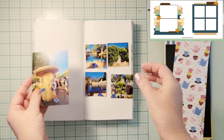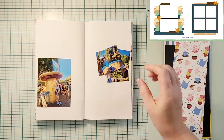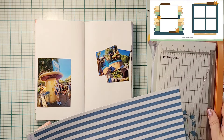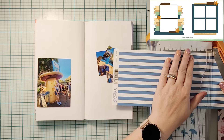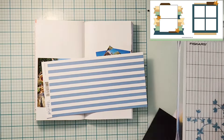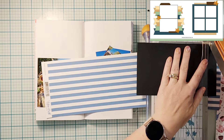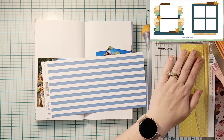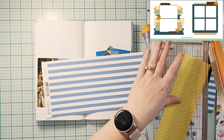Hey everyone, it is Crystal with Pineapple Papers, and it is day 20 of Christy's Beautiful Life 30 Days of Sketches, round 16. Today's exclusive sketch is brought to us from Miss Carrie, and it is Sunday, which means it's Sketch Sunday — and I think it's the third Sunday, so that means it's Stretch the Sketch, where you do anything but 12 by 12.